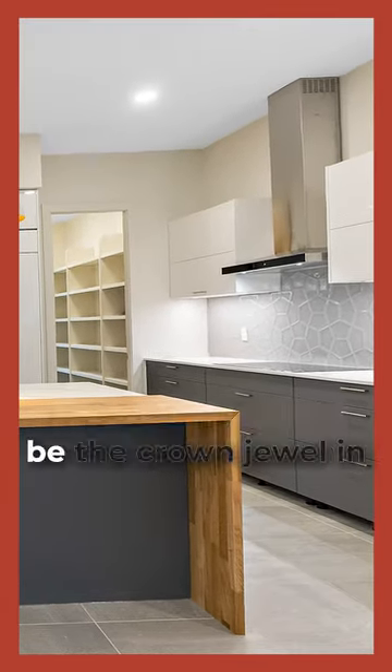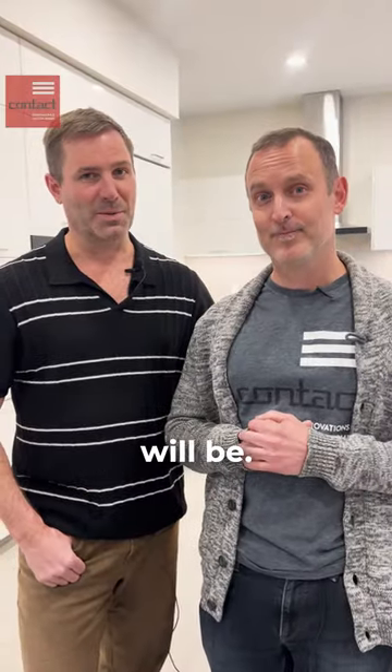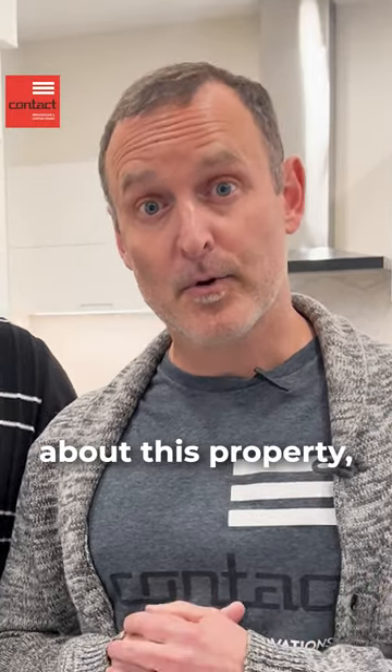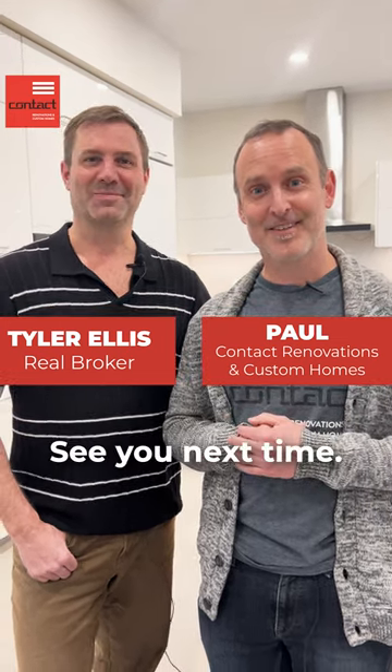It's a good one — I can imagine this would be the crown jewel in the home for any potential buyer. It definitely will be. If you have any questions about this property or want to reach out to either of us, our contact details are listed in the details below. Hope you're having a great one. I'm Paul. I'm Tyler. See you next time.